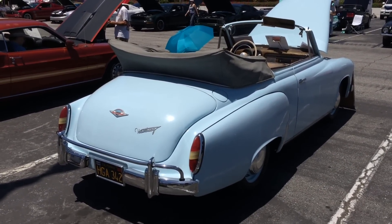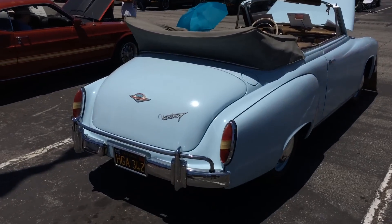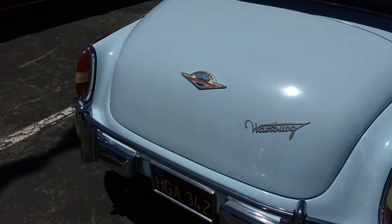Super rare. This is one of the rarest cars you'll find out there. I was happy to find it at the car show. Let's see how my German is.